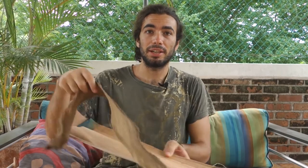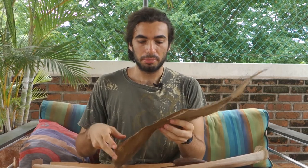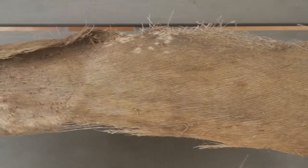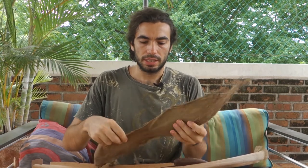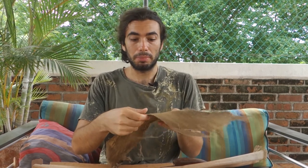Hi guys, I'm Alex and today I want to talk to you about what I found in Mexico, because it's very interesting from a maker's point of view to see very natural stuff that can be used to make something. For example, I will talk about this material that I found on Palma.